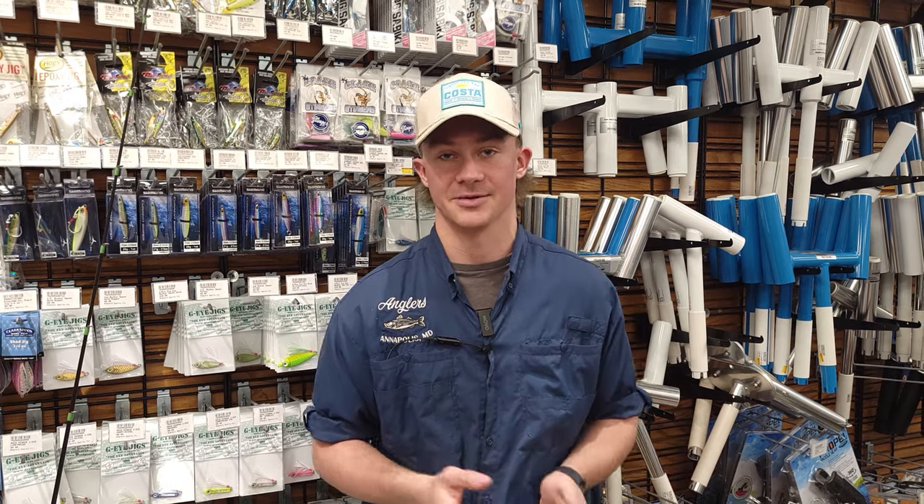Hey guys, Ryan from Anglers here and welcome to Light Tackle Week. This week we'll be dropping videos every day with a star-studded cast covering everything you need to know about light tackle fishing in the Chesapeake Bay. This will be leading up to our big light tackle sales event on Saturday April 13th. For full details visit our website anglersannapolis.com.